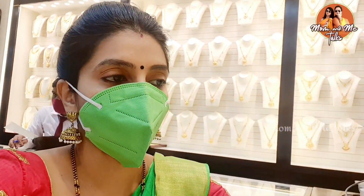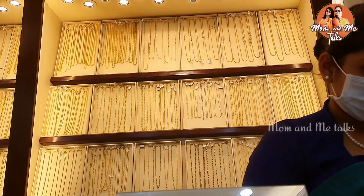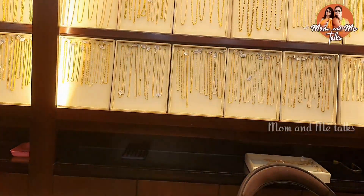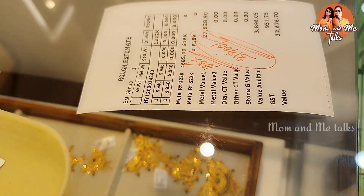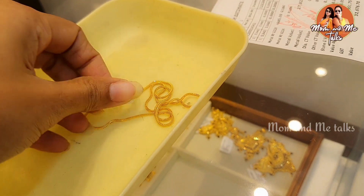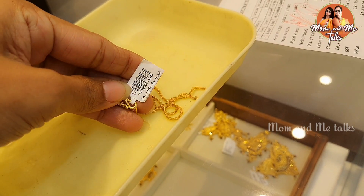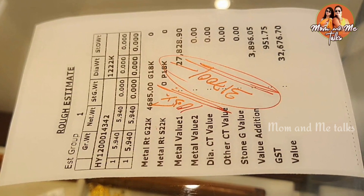I'm at Joy Alucas with this bracelet. We need to take the same weight — it's 5.9 grams. We want to take a chain for daily use, a basic model with a little bit of weight, so it will be 5.9 grams for this chain. The gold price is 4,685 per gram. This is a basic chain with stones and 14% wastage, so it comes to 10.5 grams. The cost is 32,676, and we bargained it down to 31,700.